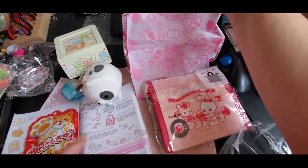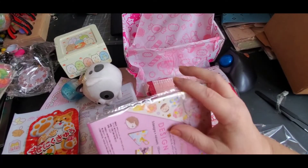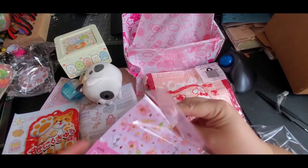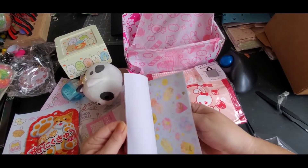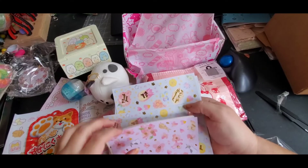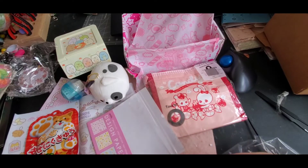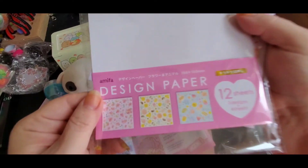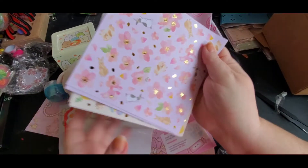And it looks like we got some designer paper — 12 sheets. I'm definitely hanging on to this one, this one's going to be mine! Look at these papers — I'm really excited. It's one-sided but that's okay. We got bunnies, hedgehogs — all spring type paper. It comes with 12 sheets and they are super cute.